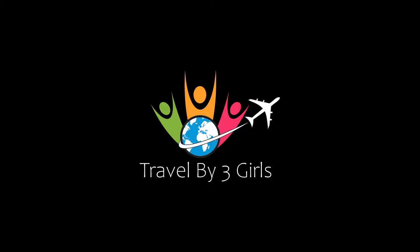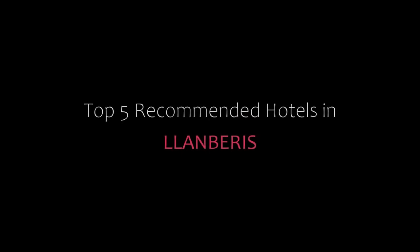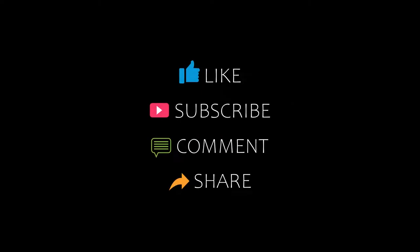Dear friends, welcome back to my channel. You are now watching a new video on the topic of Amandir Hotels. Please subscribe to my channel and don't forget to like, share, and comment. Let's start the video.